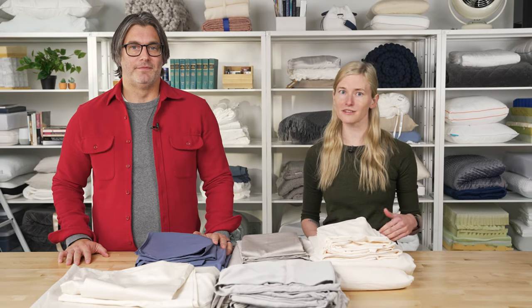That's it for some of our favorite softest sheets. For more information on each of these as well as some of our other favorites, visit sleepfoundation.org. If you're interested in sheets that are not only soft but also silky, check out our video on the best bamboo sheets. Thanks for watching everyone — sleep well!